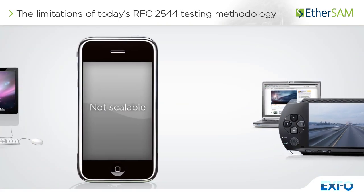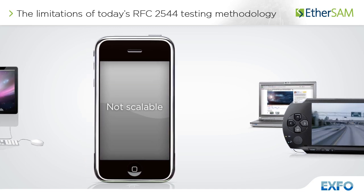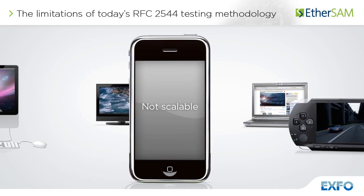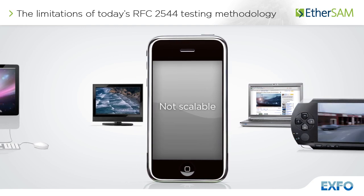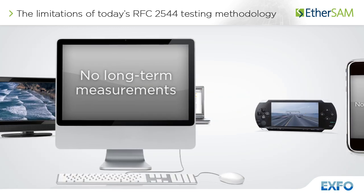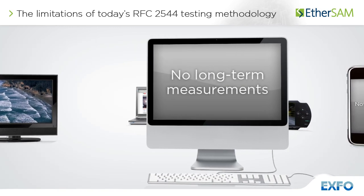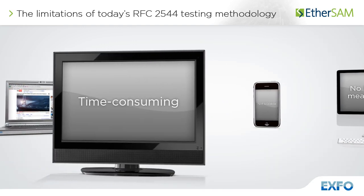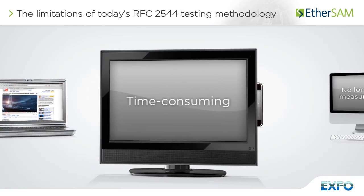RFC 2544 has been the most widely used standardized methodology for Ethernet service testing. However, it is no longer adequate to fully validate service level agreements. The RFC 2544 limitations can be underscored by its time-consuming procedure and its lack of critical measurements.